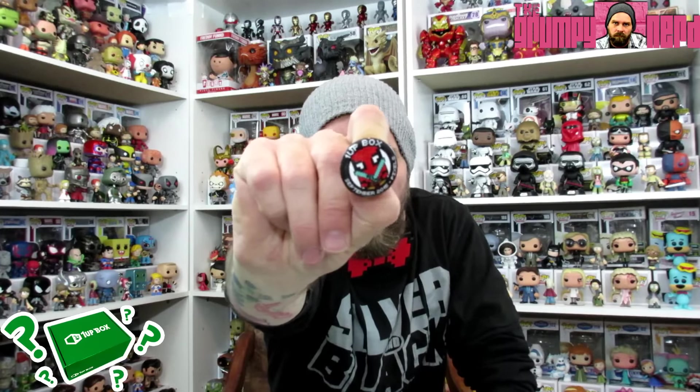This is something I actually like. This is a Deadpool pixelated Deadpool 1UP box pin. You always get a pin in the boxes and this is pretty cool. I've got a ton of pins now — I might put them on a jacket or maybe on a cork board. Cool pin, nice little Deadpool 8-bit pin. Not a bad thing.